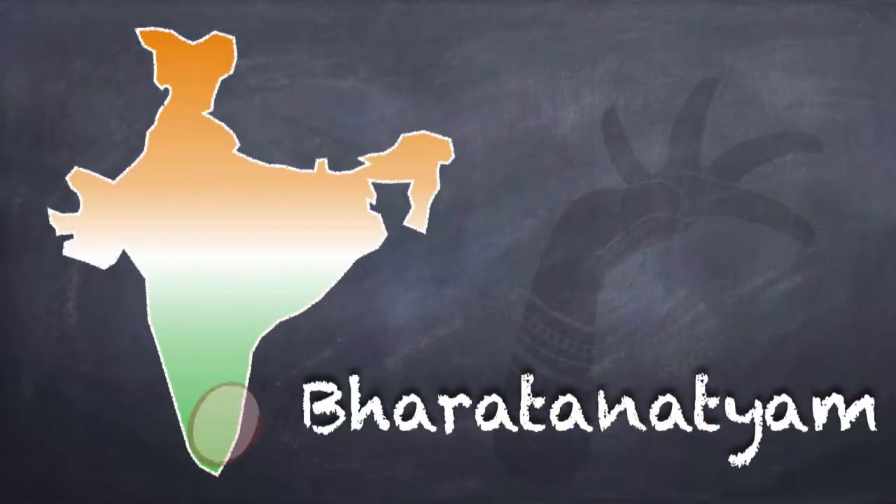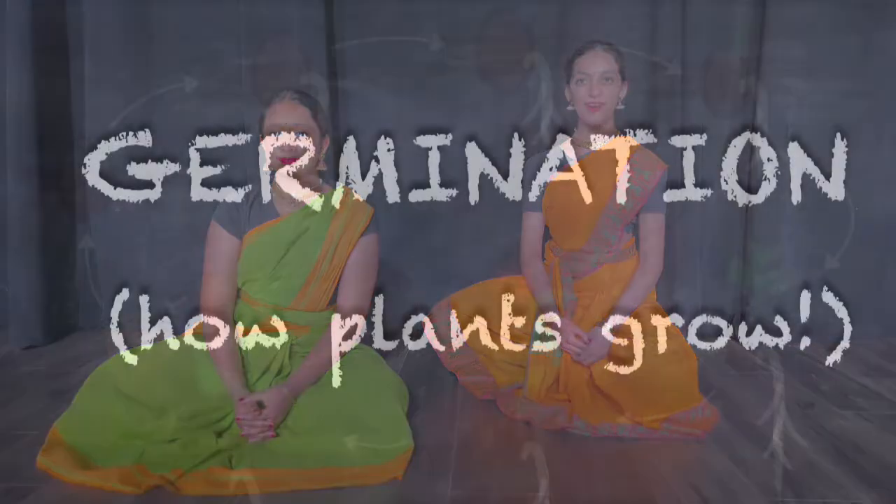Welcome to Dancing into STEM. I'm Arushi and here is my friend Ramya. We both learn and perform the Indian classical dance form, Bharatanatyam. Today we will be showing you how plants grow.